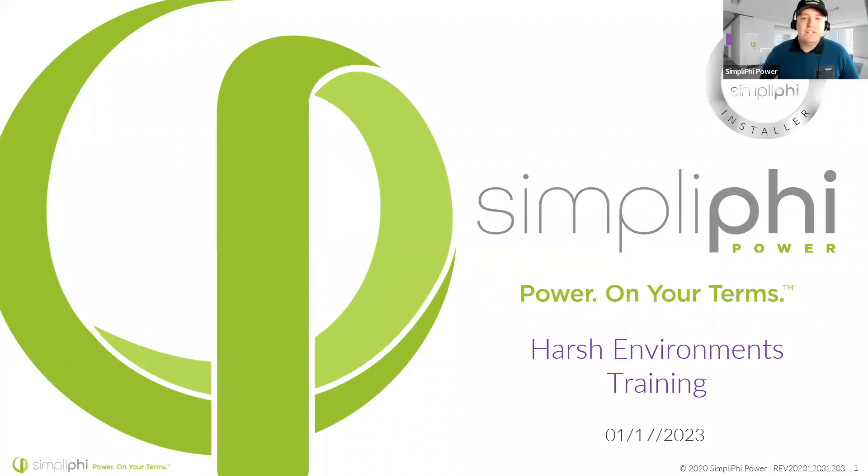Good morning, everyone. Thank you for joining us today. We're going to let a few people trickle in. My name is Daniel Moyer. I'm one of the sales support trainers here at Simplify Power Briggs & Stratton. Also on the line with me today is Nathan Heston, one of the other training and tech support managers here at Simplify Power Briggs & Stratton. What we have today for you is harsh environment training, which is particularly apt for today.